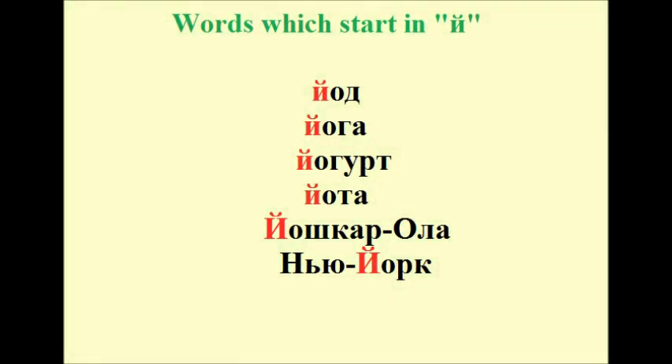Йод, йога, йогурт, йота, Йошкар-Ола, Нью-Йорк.